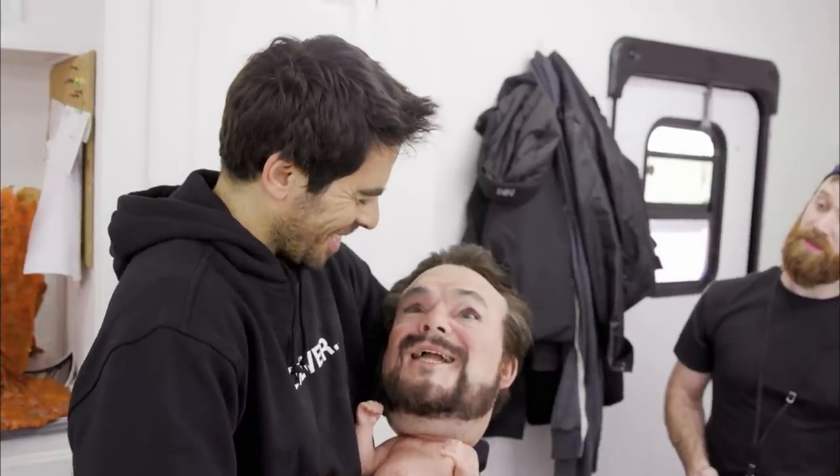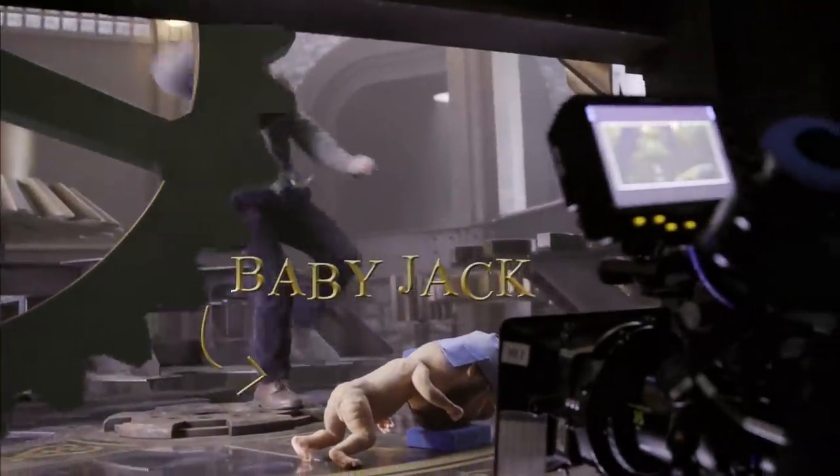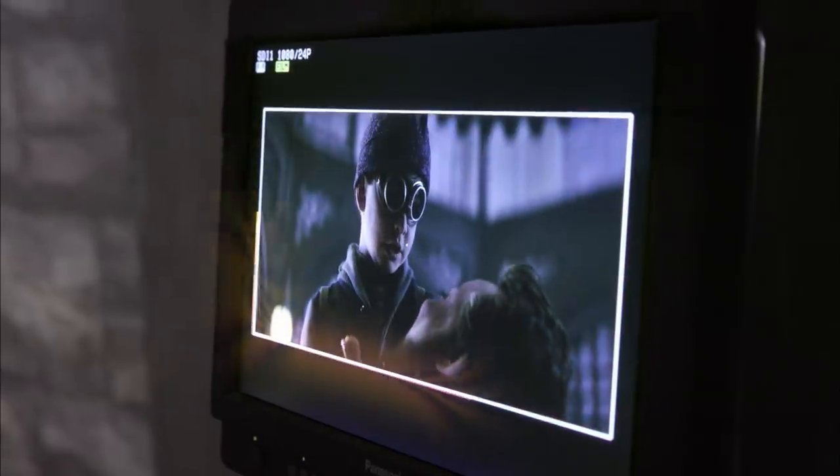That is creepy. This is the weirdest thing I've ever held in my life. The Baby Jack sequence might be my favorite sequence of the whole movie. Jack Black gets turned into the Jack Black baby — his body turns into a baby, and the head is life-size. And I don't know where it came from. I just had an image of it. I thought it'd be really funny.